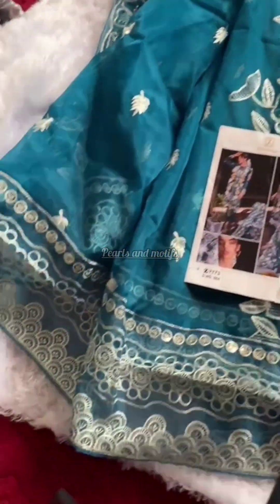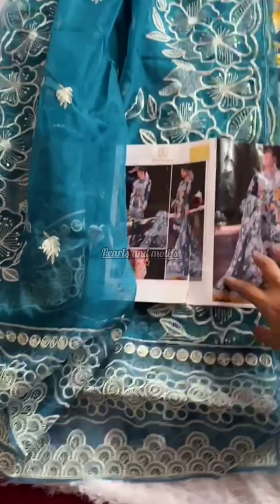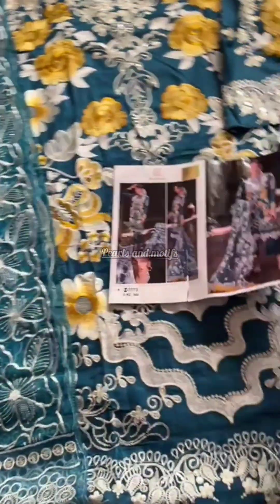Hi friends, welcome to my channel. Today I am going to show you the Zia's Design collection. Zia's Designs is a party wear collection.